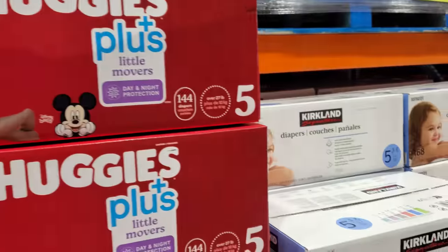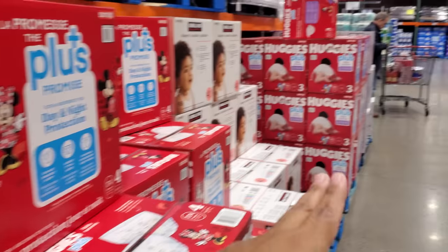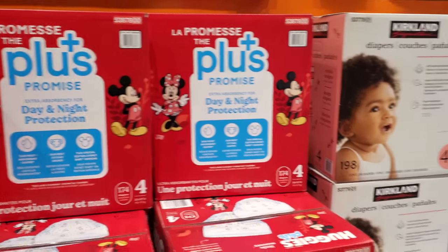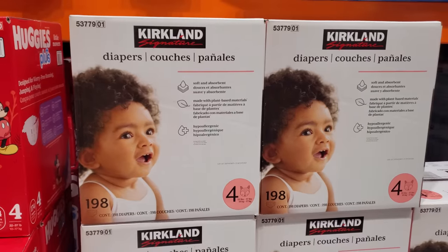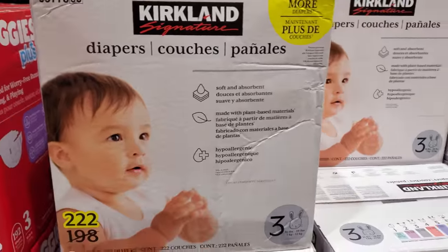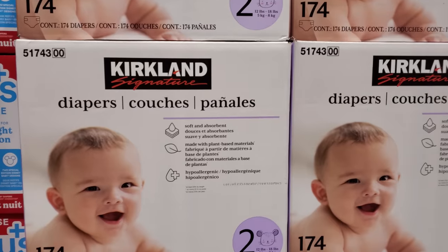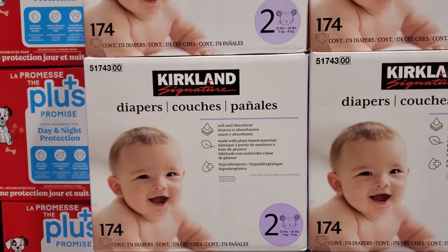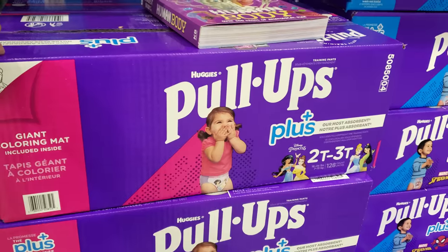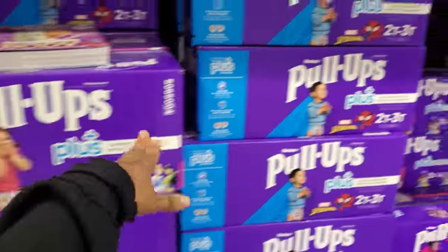In Costco I normally only see sizes four through six for diapers, but actually there's a size three here, which is kind of hard to find. Size three is going to be 52.49 and size four is 45 dollars. They also sell wipes in bulk for about 45 dollars. Size two is going to be 35 dollars. They also have pull-ups for 41.99 and you get 128 — they have princess and Spider-Man designs.